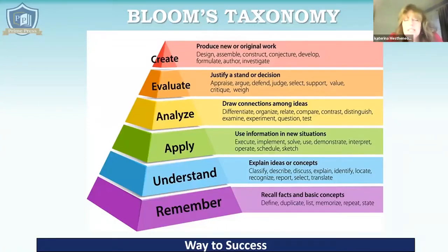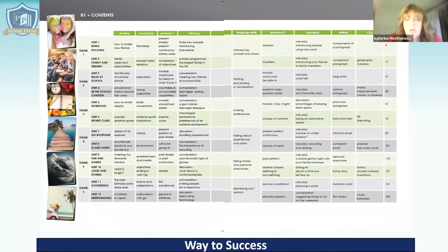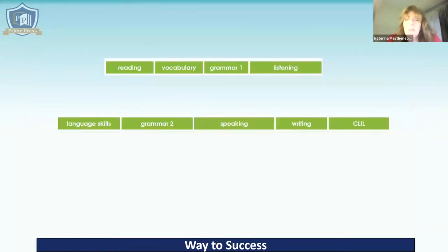This is the scope and sequence of the B1 book. There are 12 units and six themes. The main sections of each unit are as follows: reading, vocabulary, grammar one — there are two grammar sections — listening, language skills, the second grammar focus, speaking, writing, and every two units there is the CLIL lesson. Even though these skills are listed separately, every section has an element of integrated skills to keep this balance between accuracy and fluency.